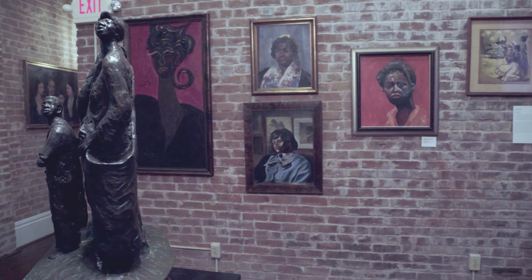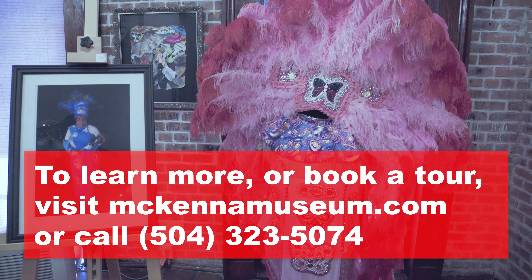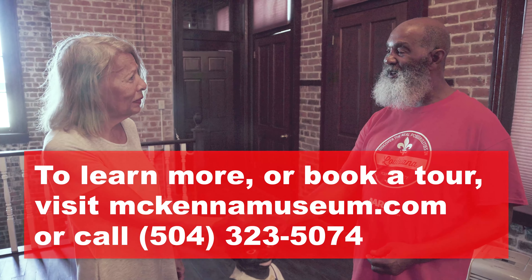It's amazing — some very interesting pieces to them. Thank you very much. Thank you so much. It's been a pleasure, Ms. McKenna.